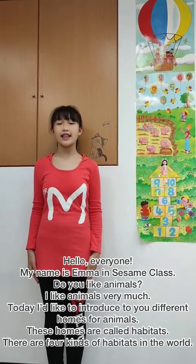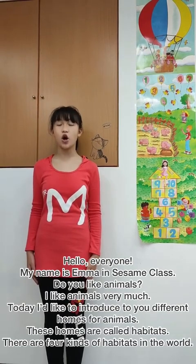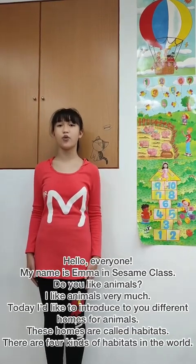Today, I'd like to introduce to you different homes for animals. These homes are called habitats. There are 4 kinds of habitats in the world.